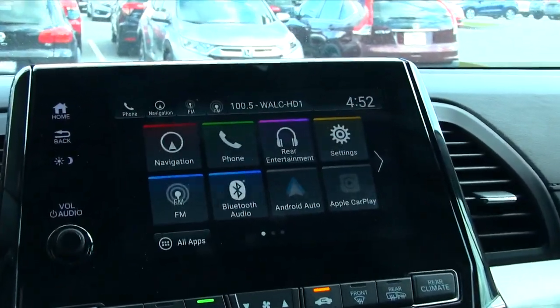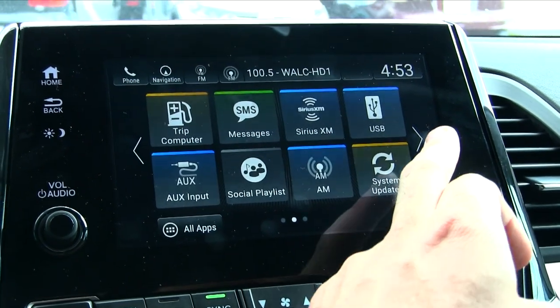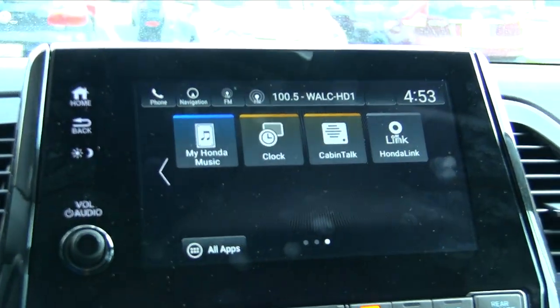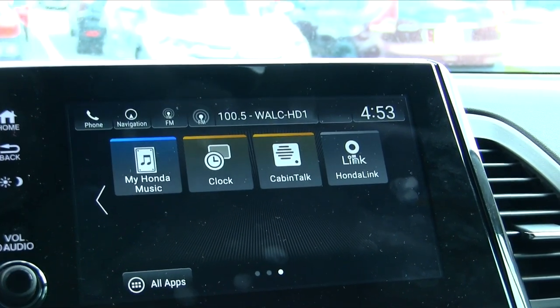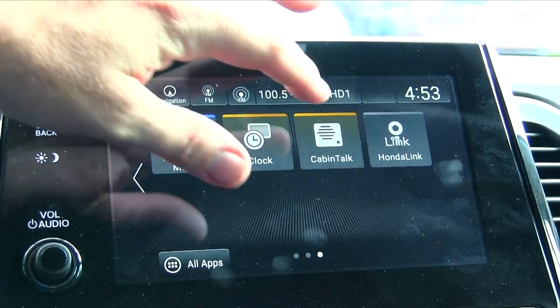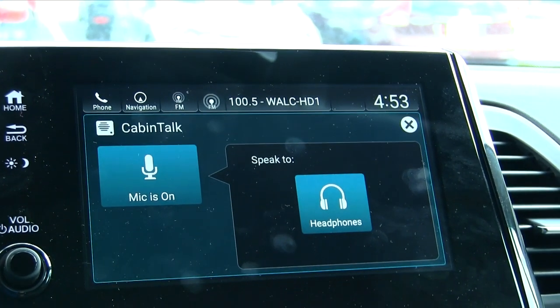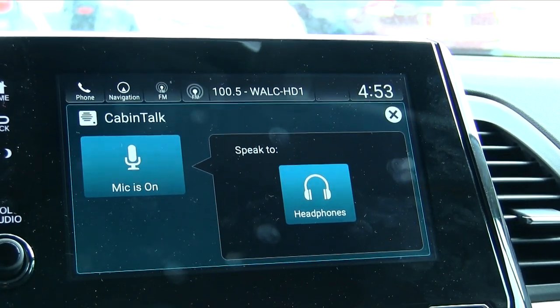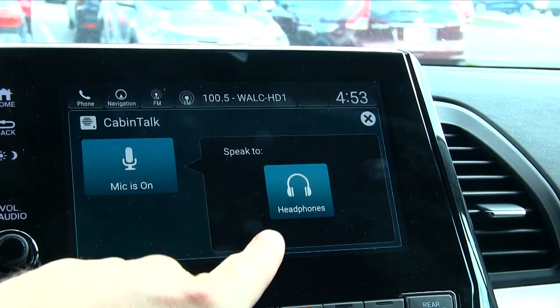One feature that this one does have that's kind of neat is called Cabin Talk. I just briefly wanted to show you this. I can't necessarily show you exactly how it works, but I can explain it a little bit. You go through your app system here and hit Cabin Talk. So let's say your kids all have headphones in the third row and second row — Cabin Talk lets you speak through those headphones.